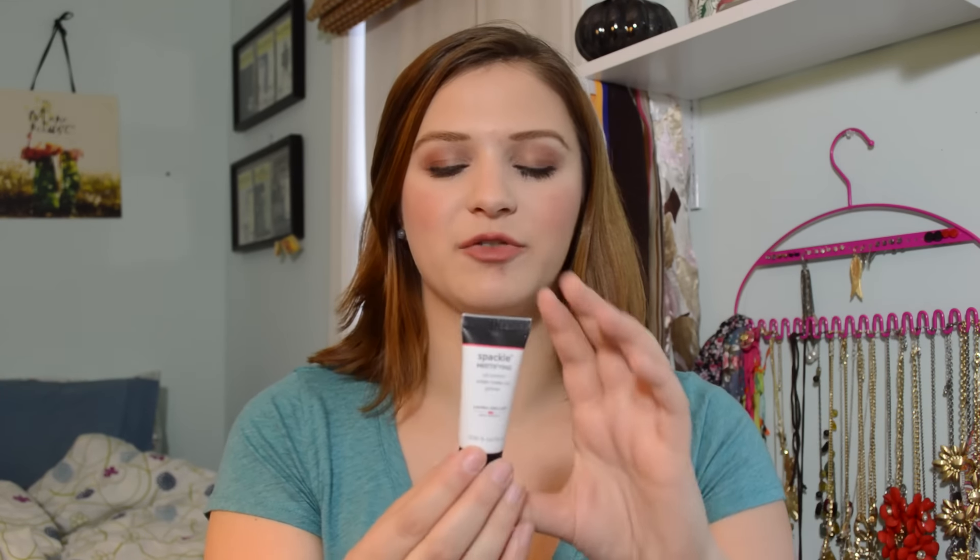The first item is the Spackle Mattifying Oil Control Under Makeup Primer by Laura Geller. This was just a little sample I got from Ulta a couple of months back. I didn't use it a huge amount because I've been trying to use up a Neutrogena shine control primer, but the few days I did wear this — oh my god, it's like the best of both worlds. It totally mattifies but also has a silicone-y slip that smooths everything out. Now I can see why people love her primers. She has them for luminosity, smoothing, radiance, mattifying, and color correcting. This is such a nice product and I will continue to put it in my everyday makeup basket.